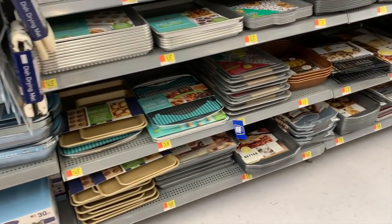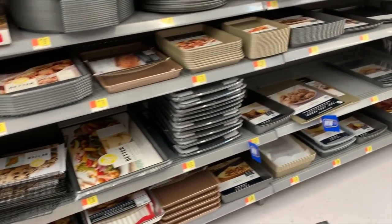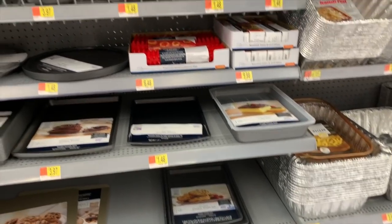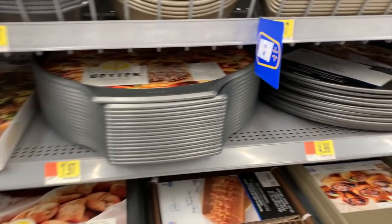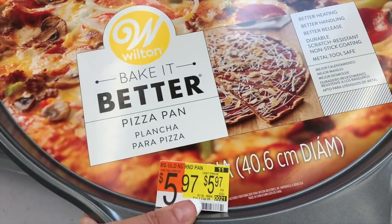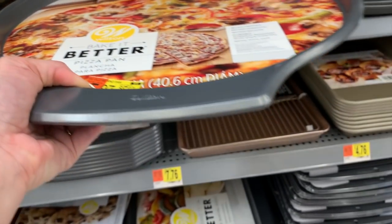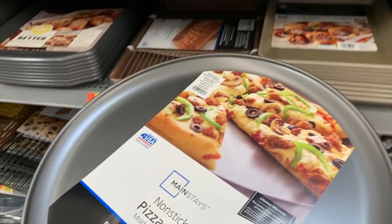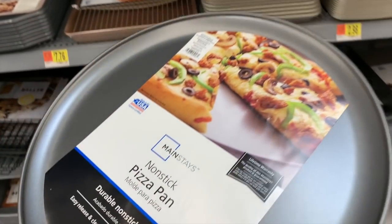Let's see if we have any Pioneer Woman items in the cookie sheets, baking sheets, or sliders. I don't think I've ever seen any Pioneer Woman items over here, but I like to check. Look at this — is it really $5.97? Bake It Better — it's a Wilton pizza pan. We actually need one more pizza pan for our house. $4.96 for this one; I might just go ahead and get it.